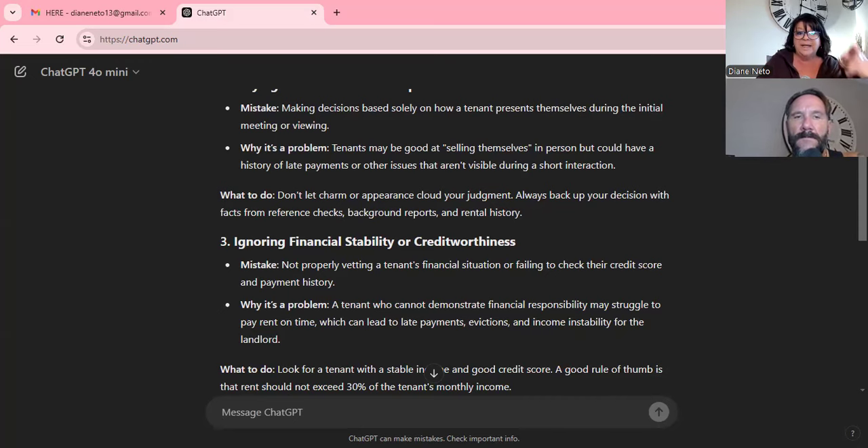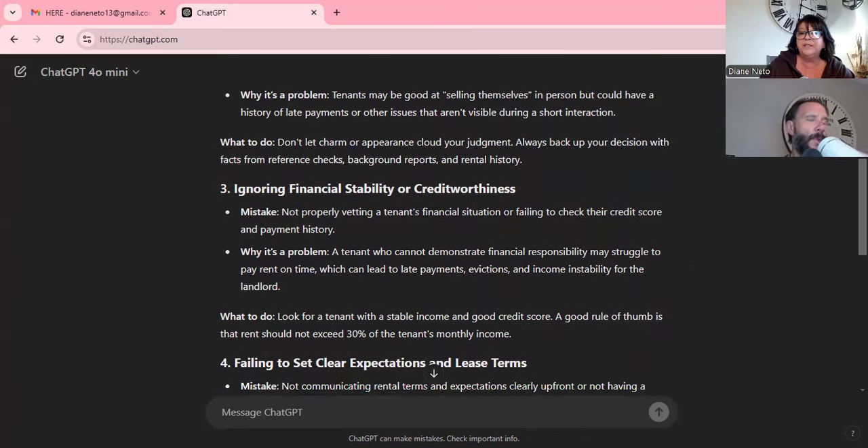I don't solely go on credit. If credit isn't great but the ability to pay is strong — solid references, I'll go meet the employer and ask their boss directly about them. If someone's making $60,000 or $70,000 and the rent is $1,500 and they've been working there 20 years, they have a very stable job and are making way more than they need to pay the rent. That's actually number three: ignoring financial stability or creditworthiness.